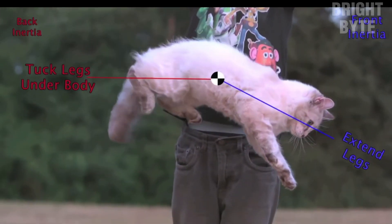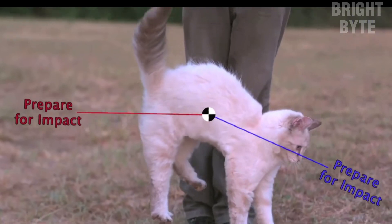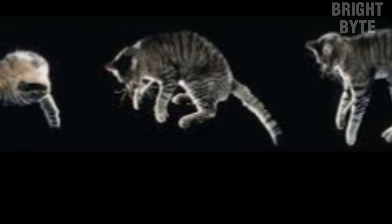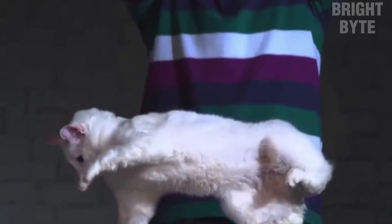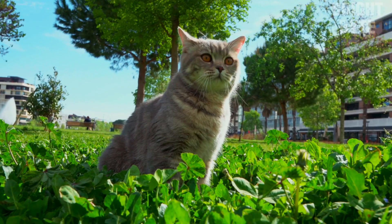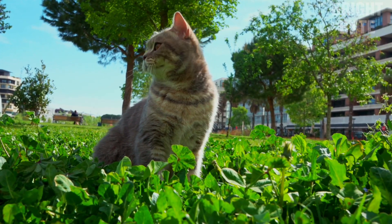When a cat falls, its eyes, inner ear, and body work together to detect its position and adjust its movements to reorient itself. The cat's spine is highly flexible, allowing it to bend and twist in mid-air to land on its feet. For example, if a cat falls off a high shelf or a tree, it will quickly use its righting reflex to reorient itself and land on its feet. This reflex is so quick and efficient that it is rare for cats to get injured from falls.